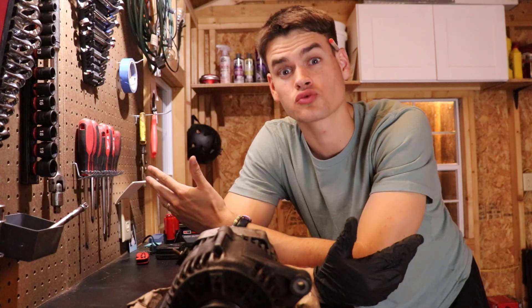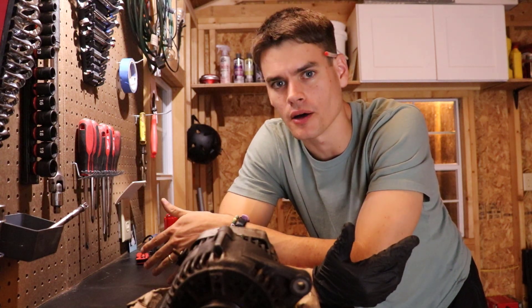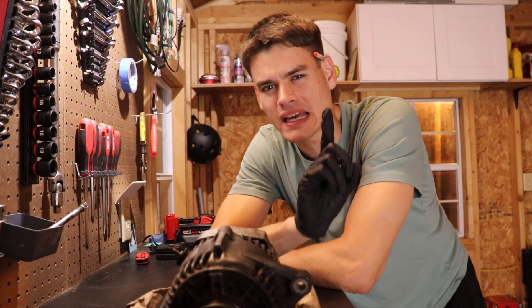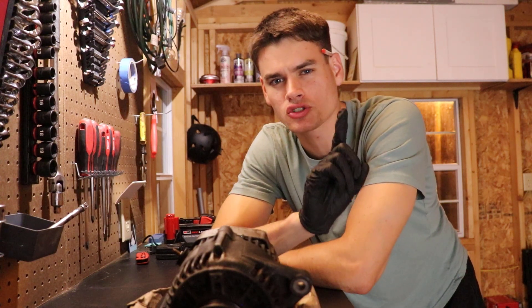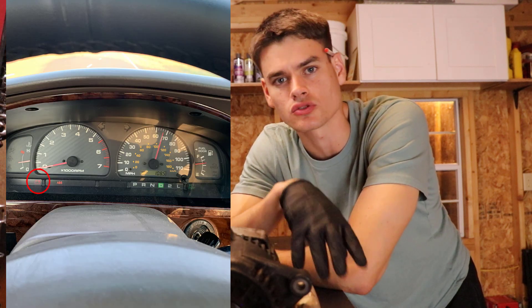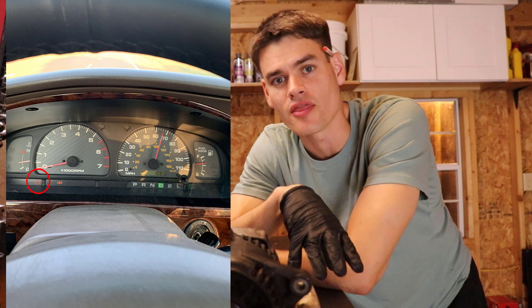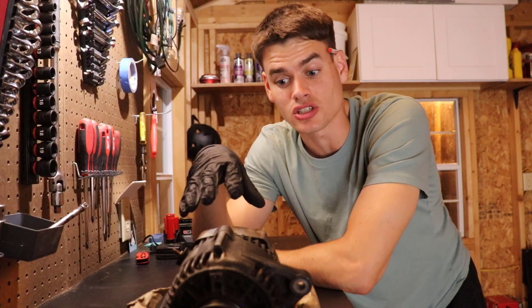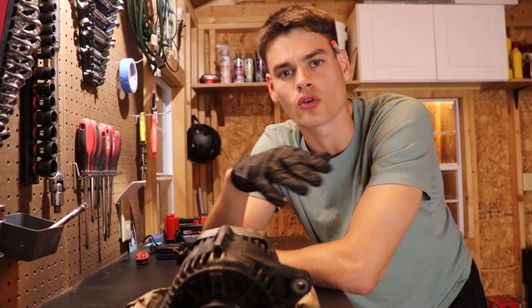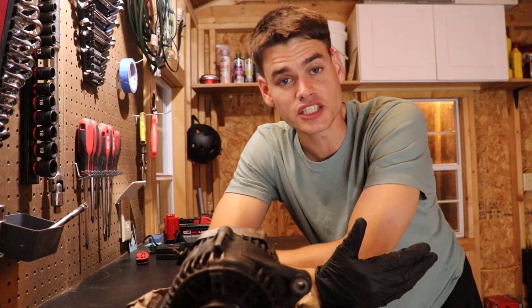What I should have done was researched the problem. While I didn't have a lot of symptoms to go off of, one big indicator that your alternator is going bad is the battery light turning on, indicating that the vehicle is running just off of the battery — which, as you just heard, is what the vehicle resorts to if the alternator fails.